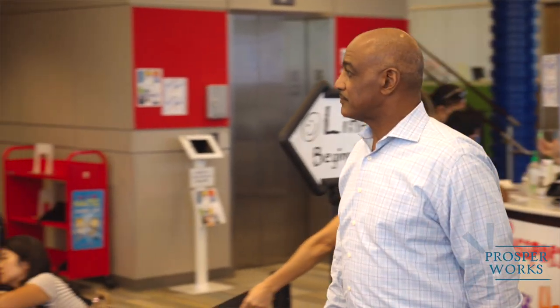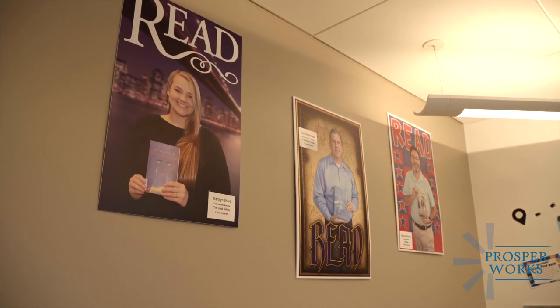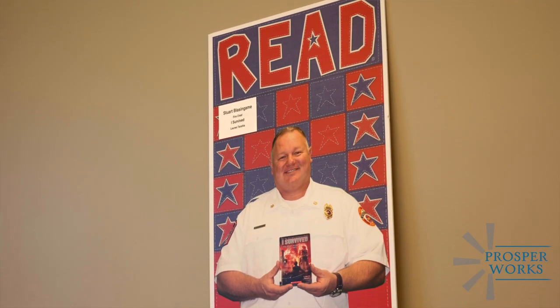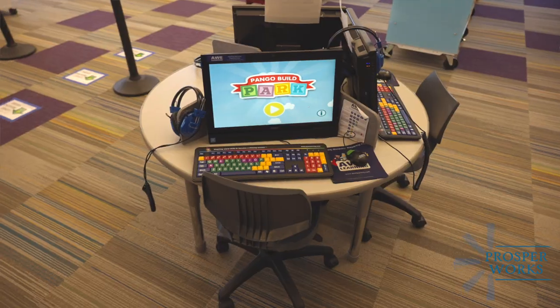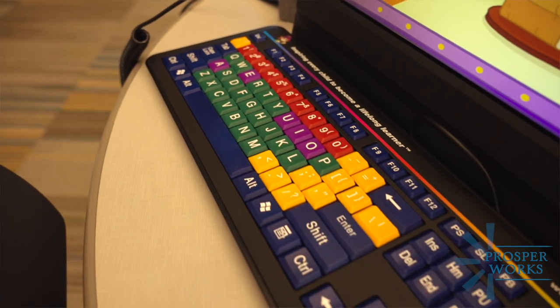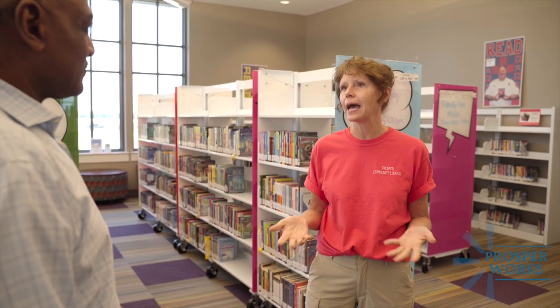I also wanted to point out that all around the library are the read posters, and we're really proud of that — the community really loves those and they connect with them. Another item we have in this area is the AWE machines, and these are computers that are not connected to the internet. They're much like just learning apps.